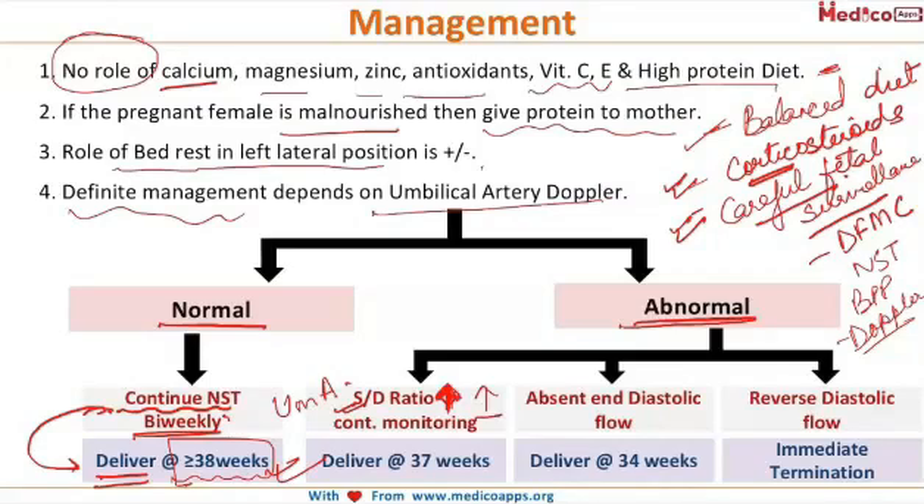If the S/D ratio is increasing, we continue fetal monitoring and try to take the pregnancy up to 37 weeks of gestation and deliver thereafter. But if in subsequent umbilical artery Dopplers we find absent end-diastolic flow, then we try to take the pregnancy up to 34 weeks of gestation and deliver thereafter.